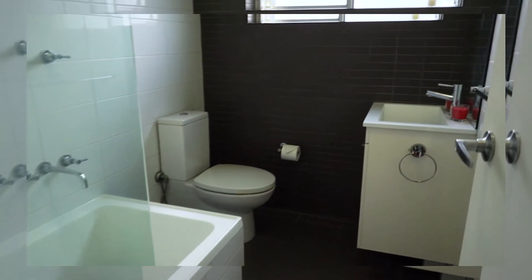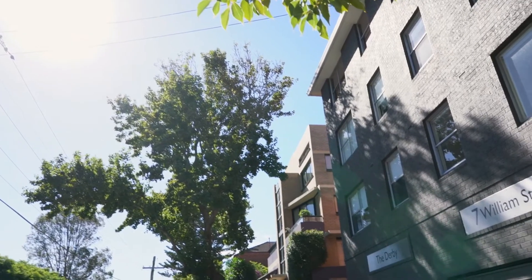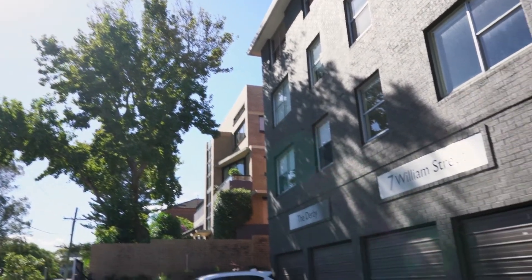Don't forget the modern bathroom, internal laundry, and the large lock-up garage with an extra space to park just out front.